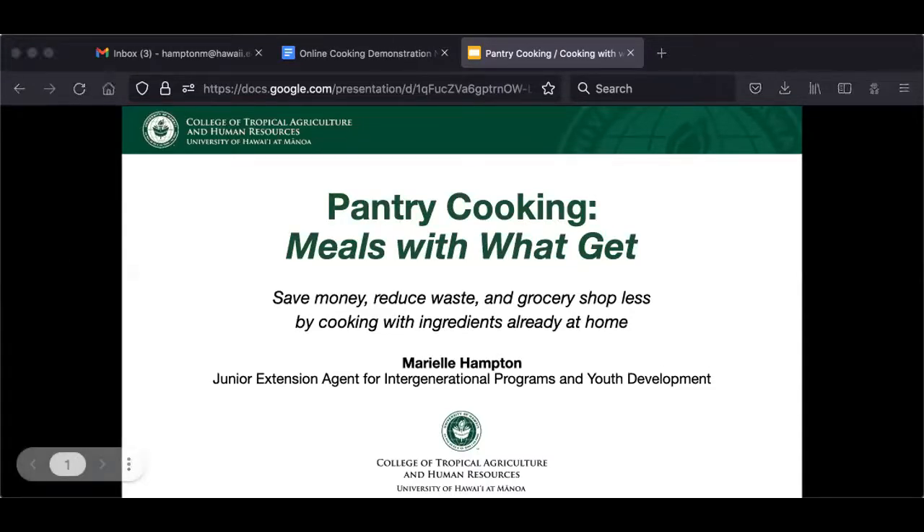All right, let's get started. Thanks for joining me this morning. We're going to be doing a workshop on pantry cooking. We'll go over why pantry cooking is so great, some ideas and inspiration for recipes, and strategies to avoid extra grocery shopping. We'll also be doing a couple of exercises throughout the presentation to get you thinking about how you can cook from your own pantry. After the PowerPoint, I'll be cooking a couple of dishes made with pantry ingredients, and I hope you'll give one of them a try this week.